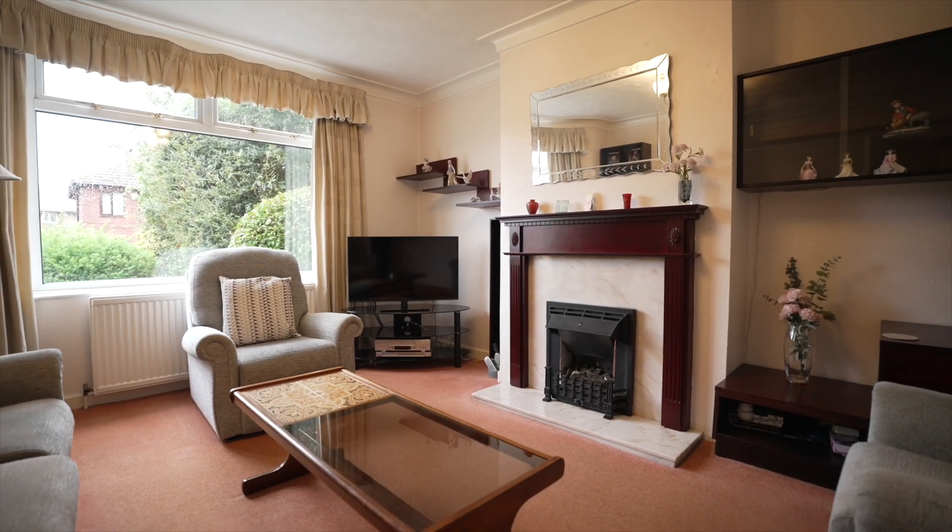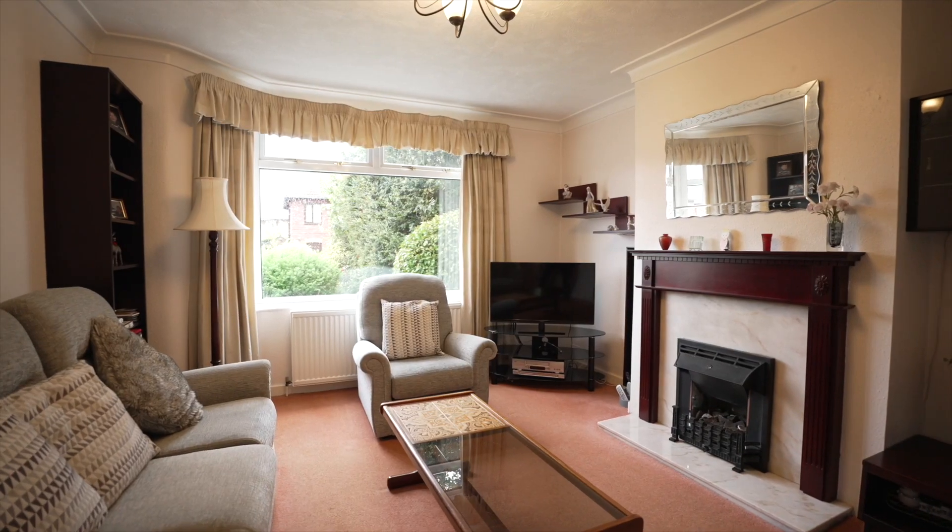The ground floor of this property accommodates two reception rooms just off the entrance hallway, a kitchen, and this conservatory which leads out onto the back garden.